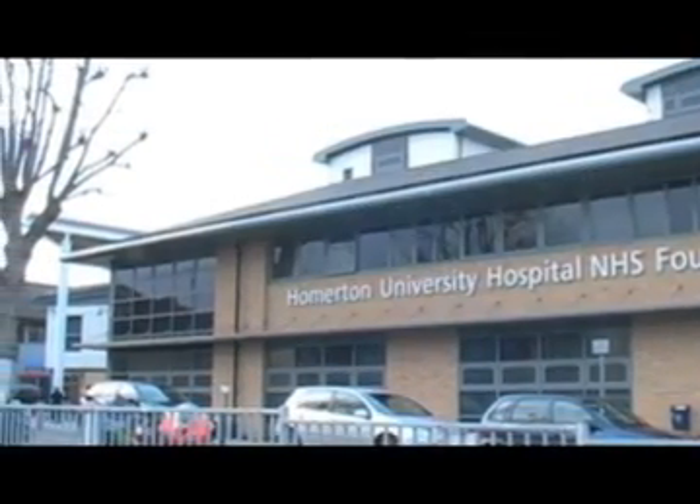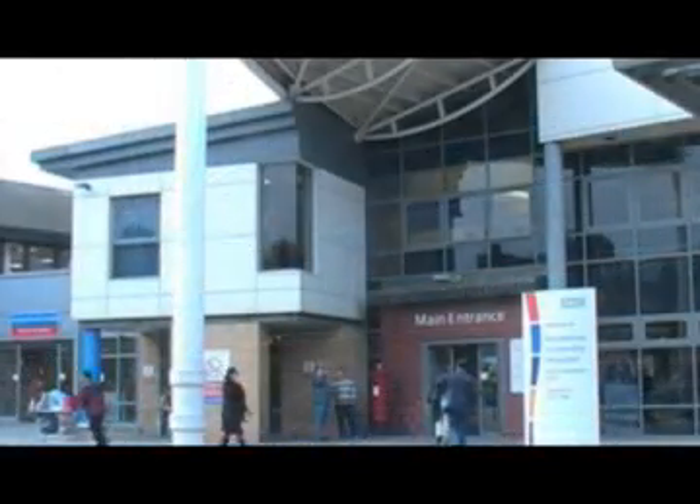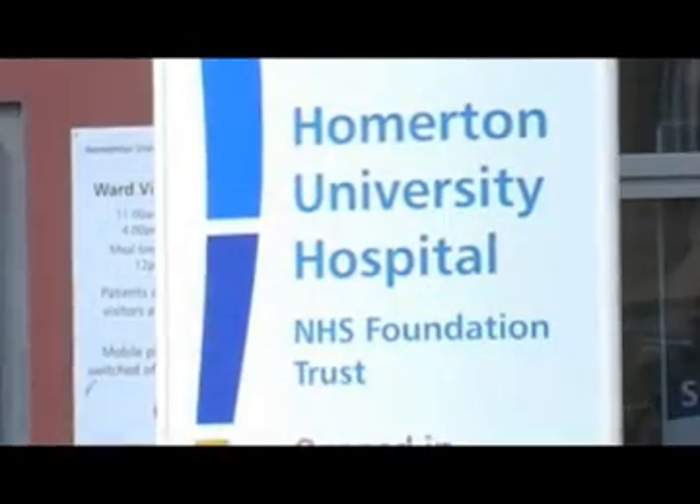I've been Head of Imaging here at Homerton for the last two and a half years. In terms of activity coming through, we probably run about 100,000 to 110,000 examinations a year across all modalities.